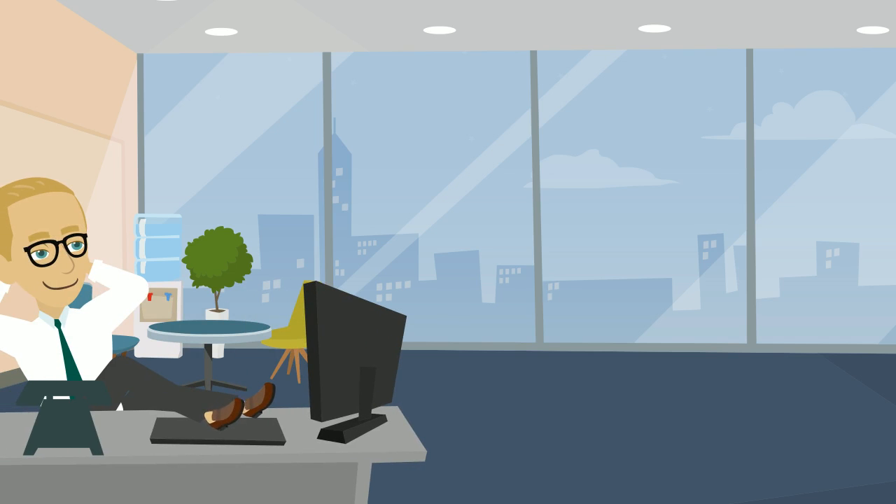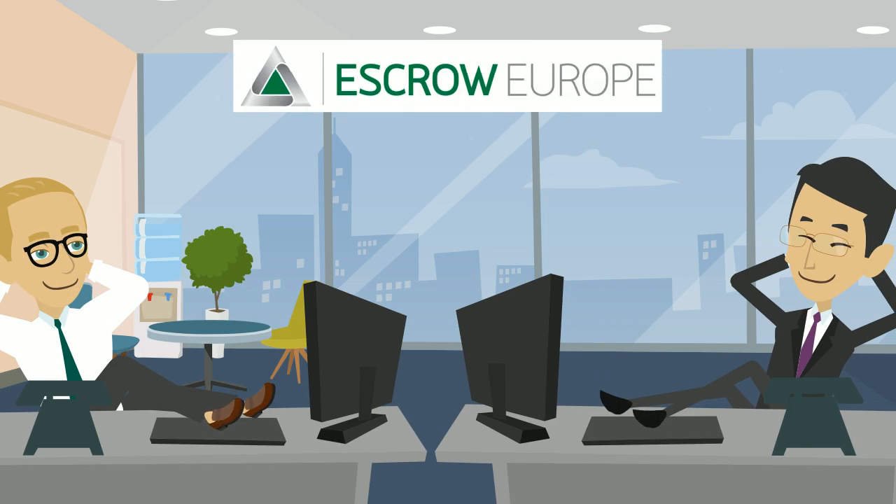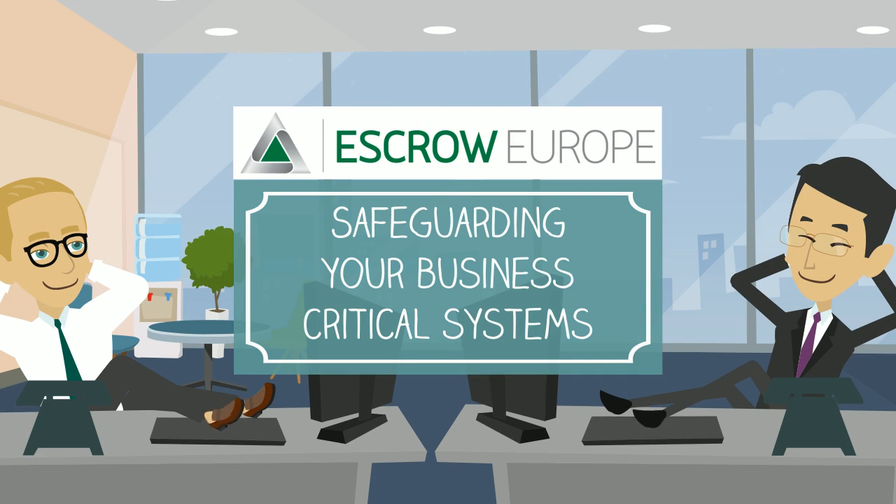Emmett can now relax, knowing that his IT-dependent business is safely protected by Escrow Europe. Escrow Europe – Safeguarding your business-critical systems.